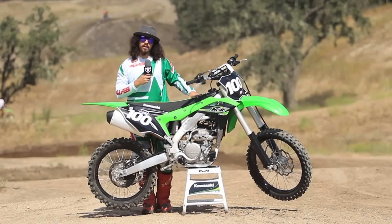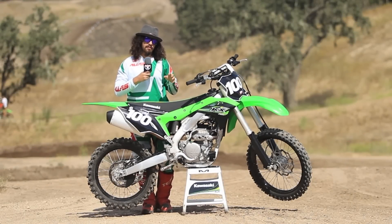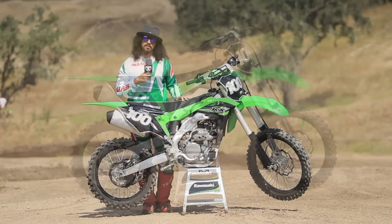Hey guys, how's it going? Blake Wharton here. We're out at Zaka Station for the 2017 Kawasaki 250F bike debut. I've heard some really great things about this bike. Let's go see how it does on the track.